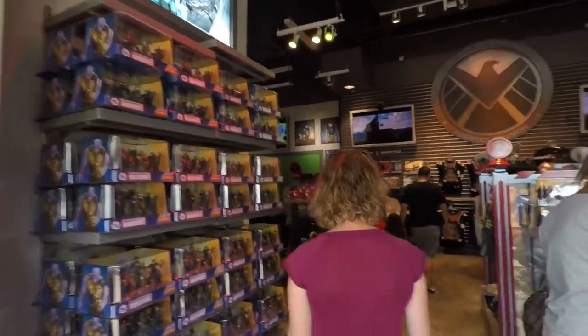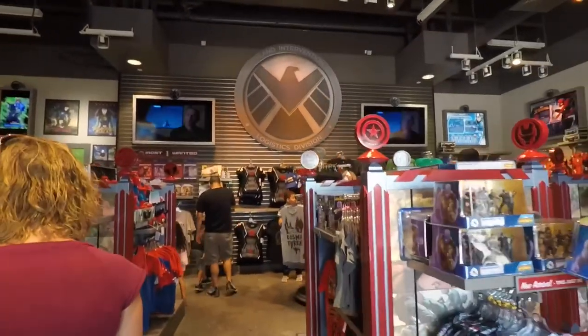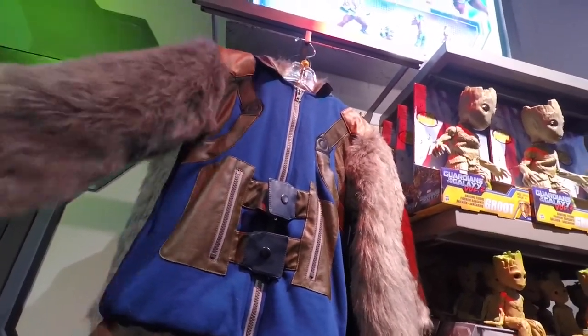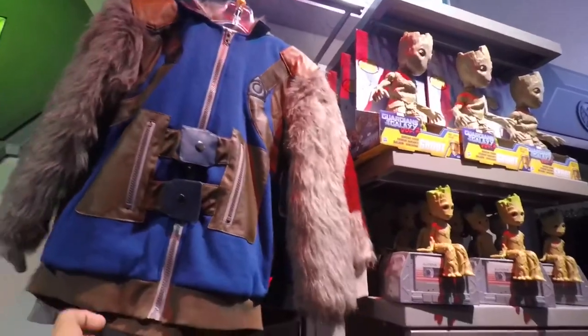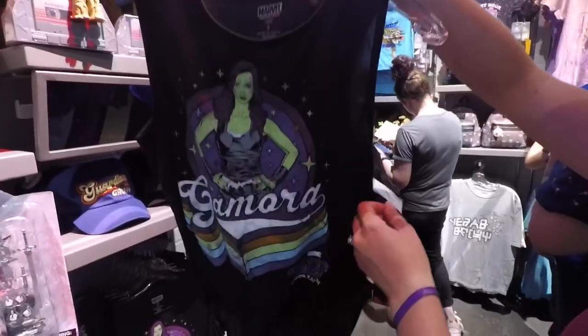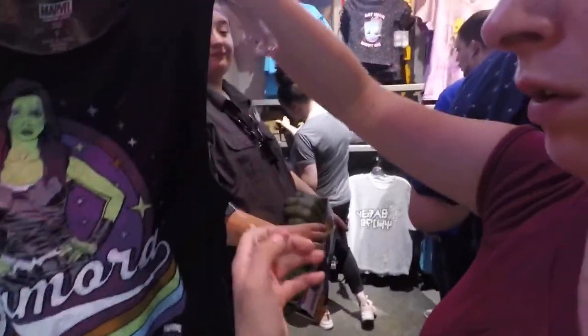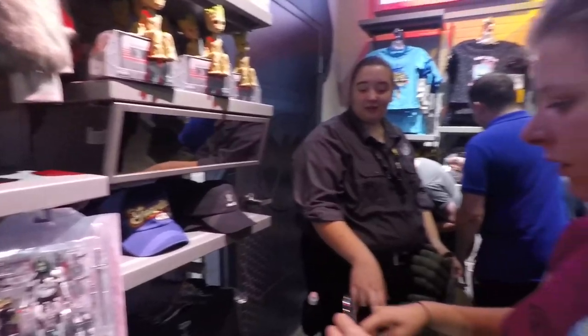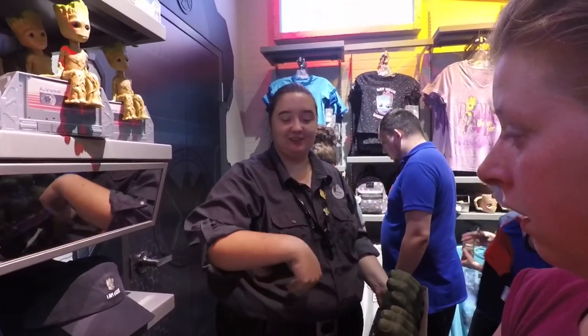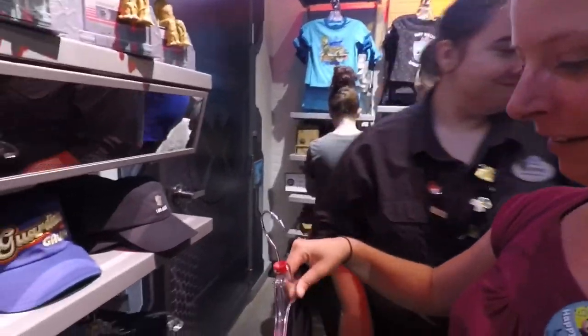Heading into the Marvel store right now, let's see what we can find in here. I am all about this Rocket Kid hoodie — this thing is amazing with the tail. There's a Gamora shirt, it's so cool. Gamora is $32.99 — not too bad.